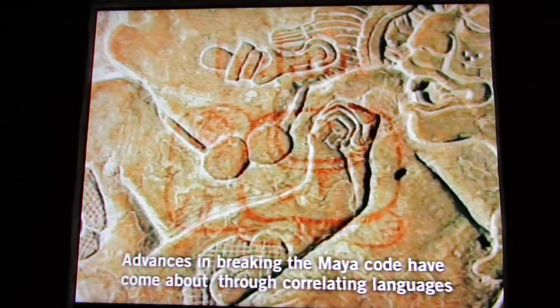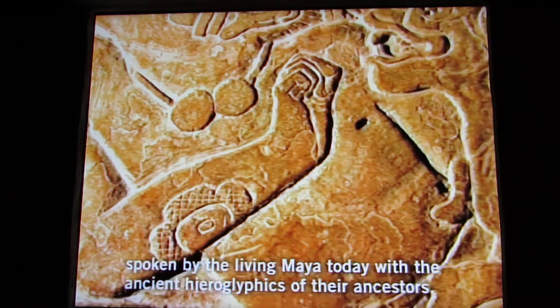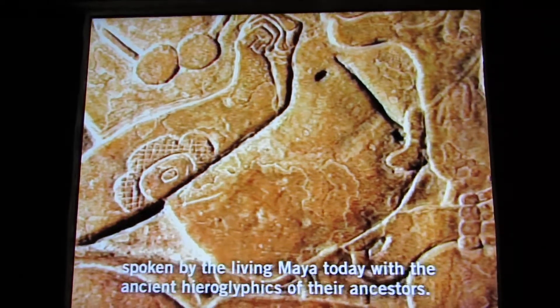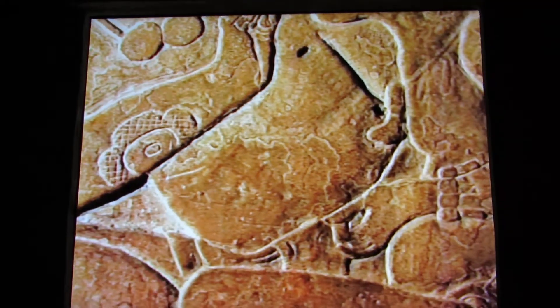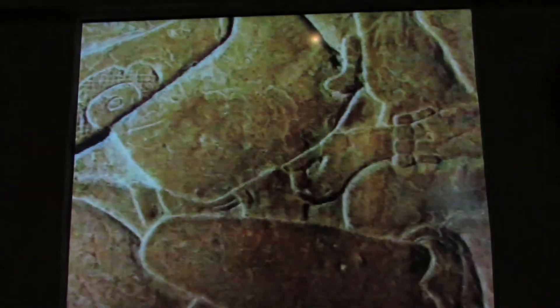Advances in breaking the Maya code have come about by correlating languages spoken by living Maya today with the ancient hieroglyphics of the past.